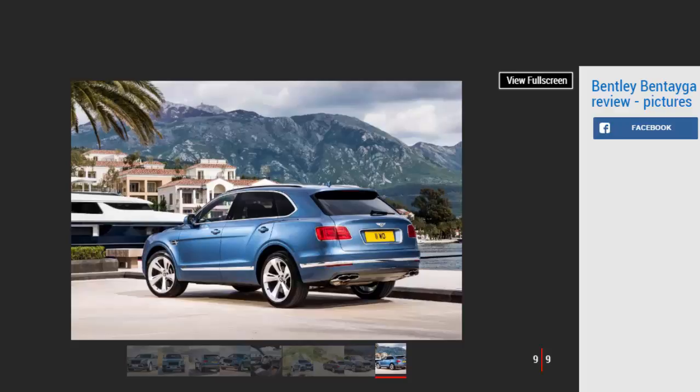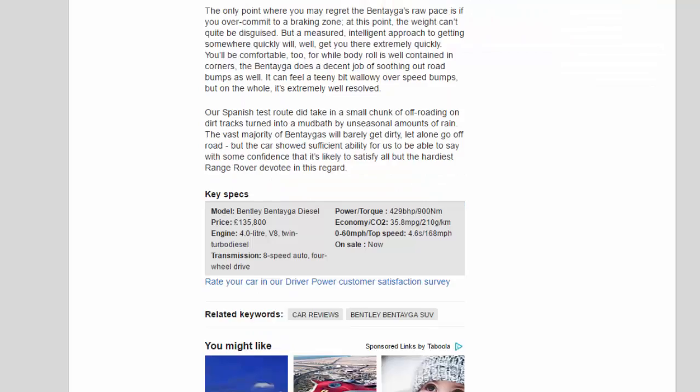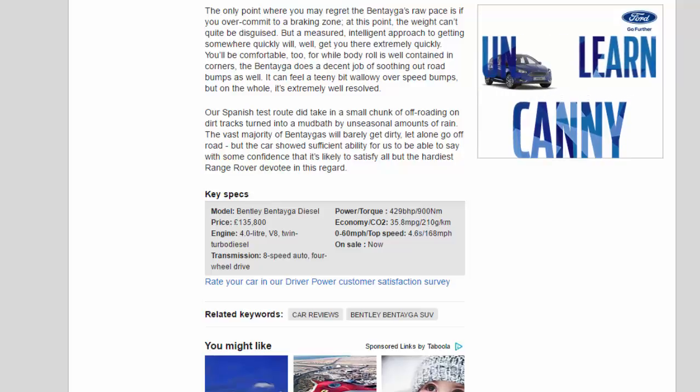Key Specs — Model: Bentley Bentayga Diesel. Price: £135,800. Engine: 4.0-litre V8 twin-turbo diesel. Transmission: 8-speed automatic, 4-wheel drive. Power/Torque: 429 bhp / 900 Nm. Economy/CO2: 35.8 mpg / 210 g/km. 0-60 mph / Top speed: 4.6 seconds / 168 mph. On sale now.